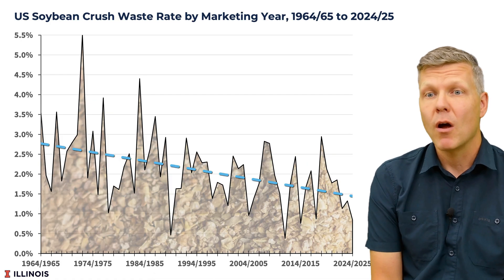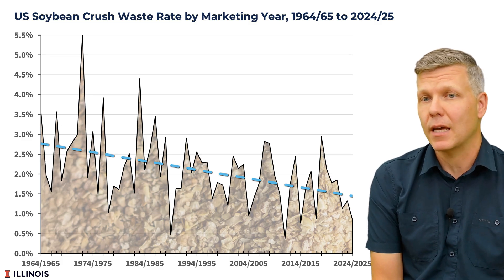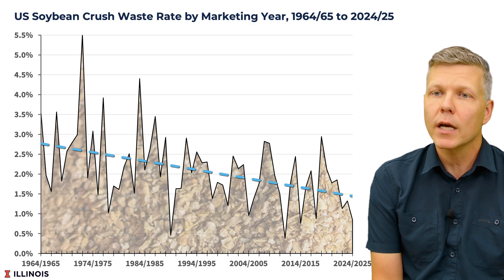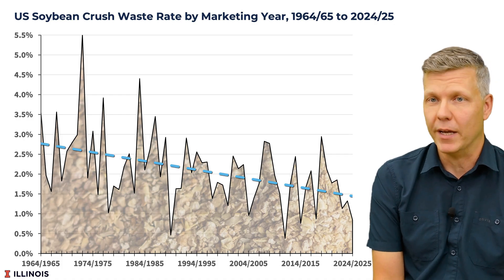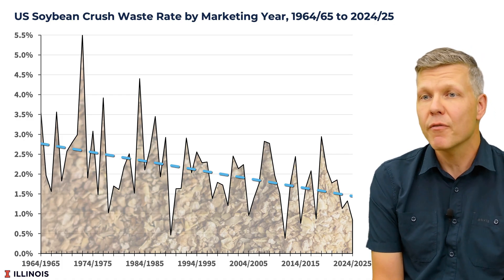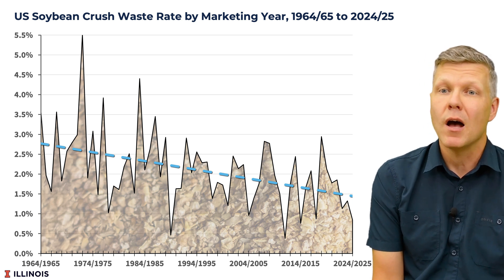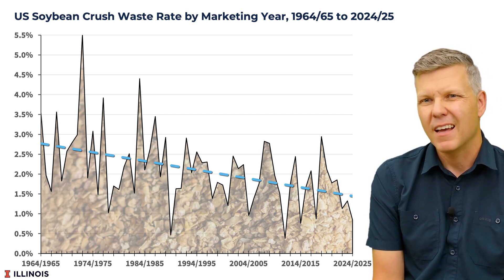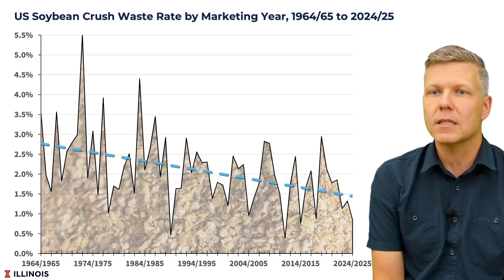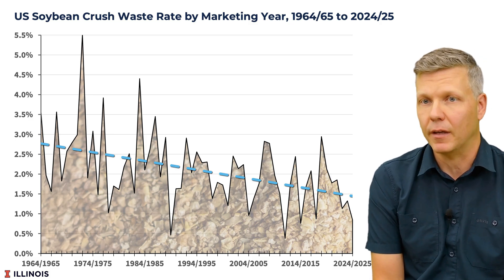Let's start with our key finding. Waste rates in soybean processing have declined by 44% since the 1960s — going from 2.7% waste down to just 1.5% today. Essentially, the industry figured out how to extract a percentage point more value out of every single soybean. This might seem small, but when you're processing billions of bushels, these small improvements add up to significant gains.